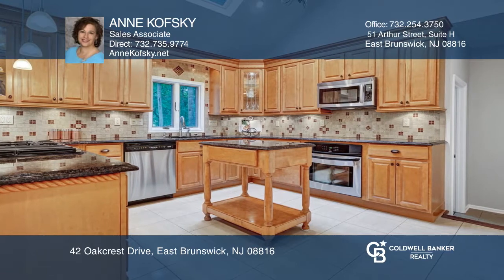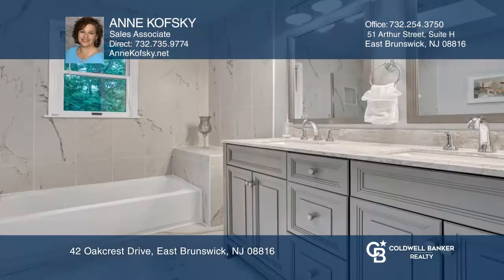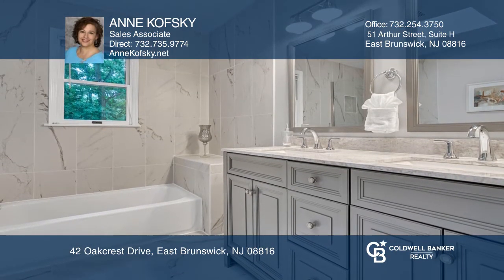The master ensuite boasts a sitting room, a walk-in closet, and a custom bathroom with a tub, separate shower, a custom vanity, and a skylight.